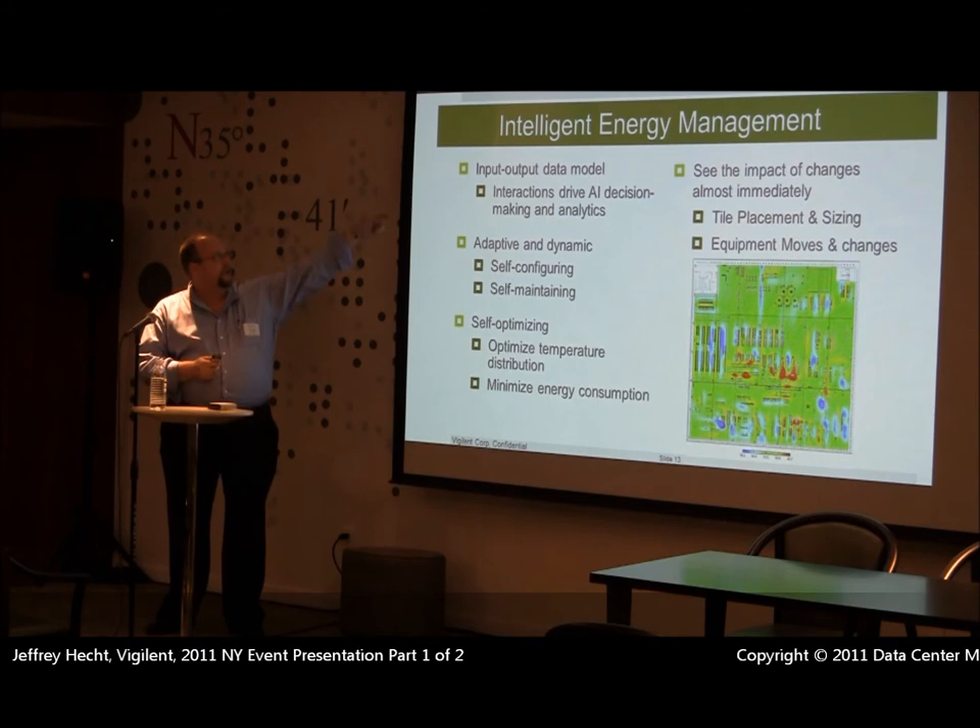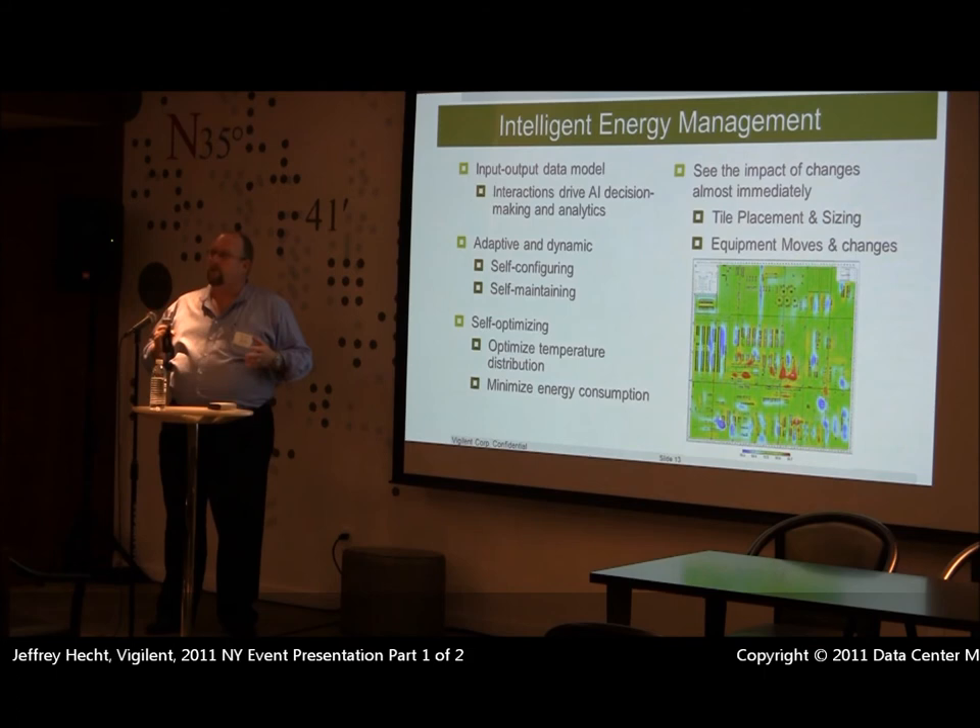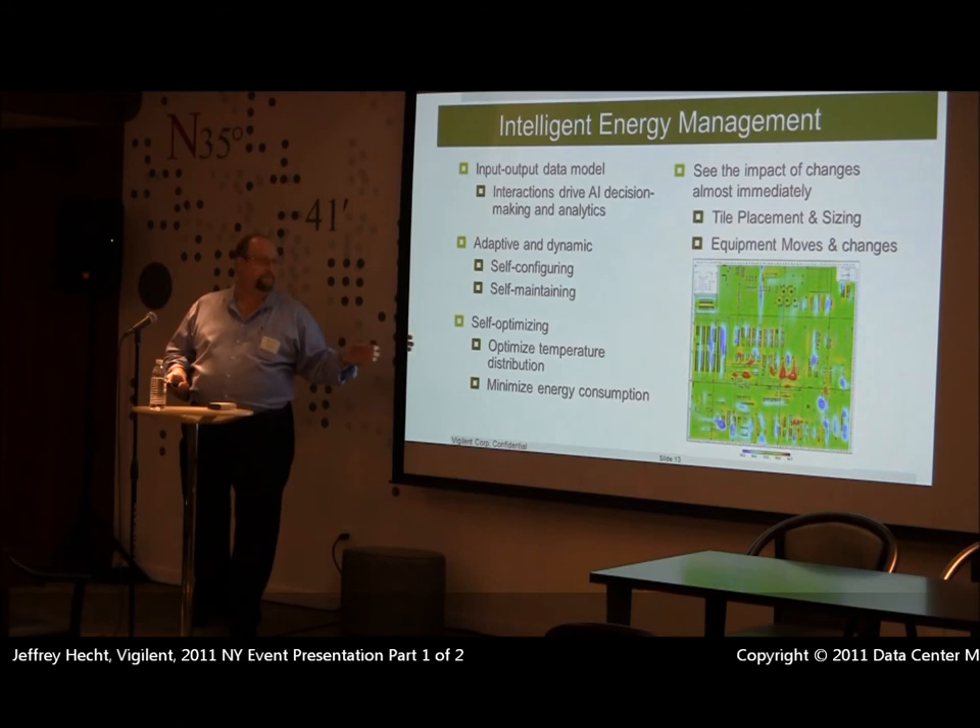We're using an input-output data model that's fully adaptive and self-configuring. The only inputs we need to provide are what the sensors are, what kind of CRAC it is, whether it's chilled water or DX, and whether there's a VFD. We have to locate all of those sensors on the diagram provided by the client. After that, there's not much to do — you give us a set point for the top and bottom of the rack and walk away. The system manages itself.